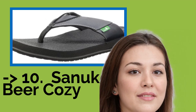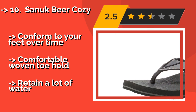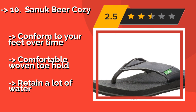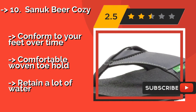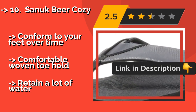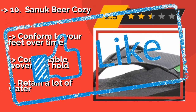The Sanuk Beer Cozy, about $27. They get their name from the fact that the cushioned footbed feels like you're wearing a drink koozie. They're actually made from yoga mats, so if your feet are happy when you're stretching, they'll be pleased in these as well. They conform to your feet over time and have a comfortable woven toehold, but they retain a lot of water. Check out the link in the description to buy this product from Amazon.